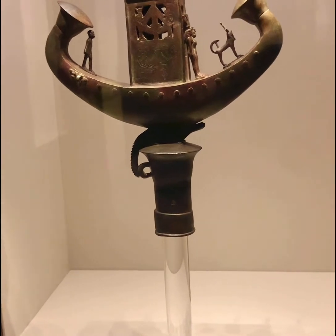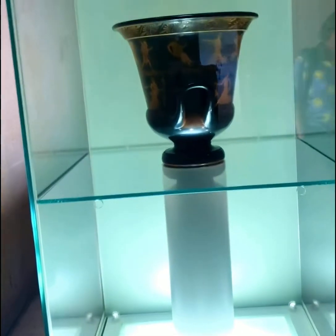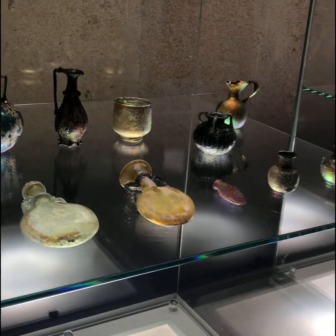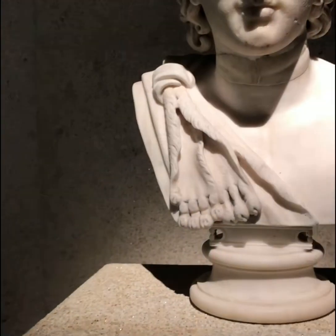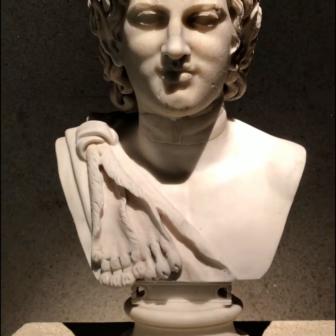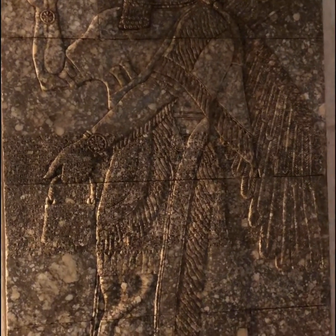The collection was highly diverse, which makes it one of the most unique in the world. He didn't just collect pieces from Turkey or where he was from — he collected pieces from China, from Egypt, and European pieces. His love for art shows in this collection.